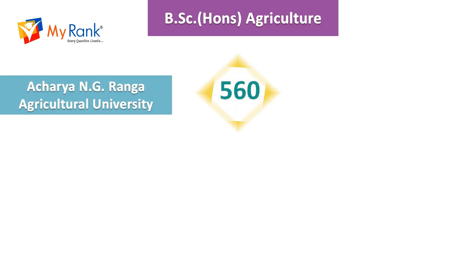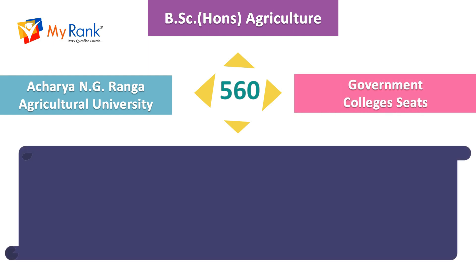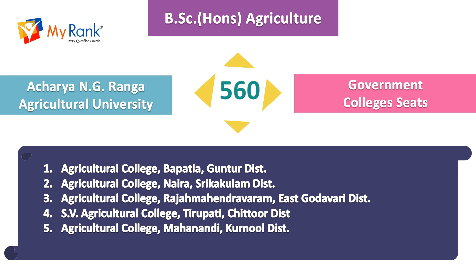For BSc Honours in Agriculture, there are 560 government college seats under Acharya NG Ranga Agricultural University. The colleges are Sri Venkateswara Agriculture College located in Tirupati, Agricultural College located in Bapatla, and colleges in Naira, Rajamahendravaram, and Mahanandi.